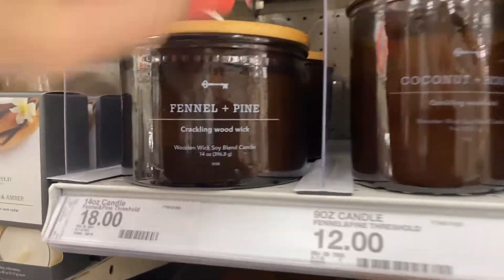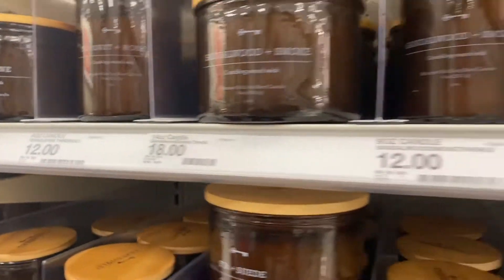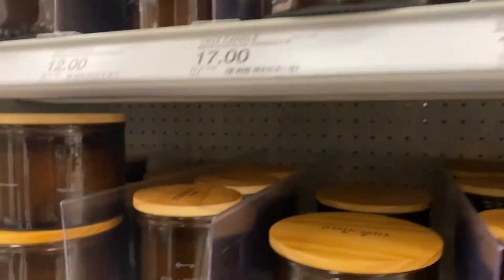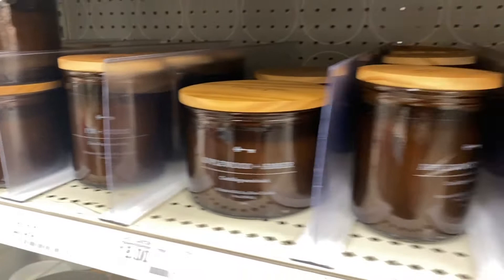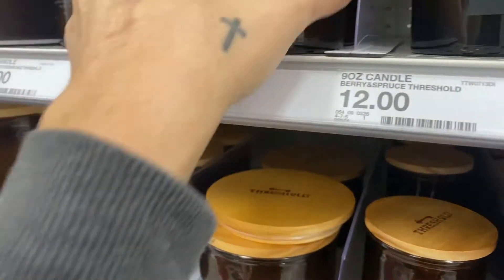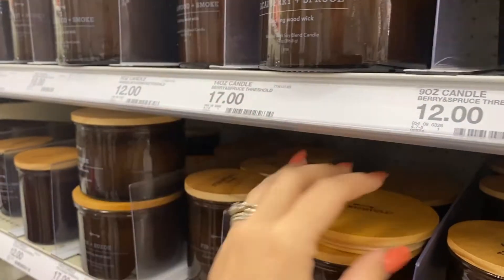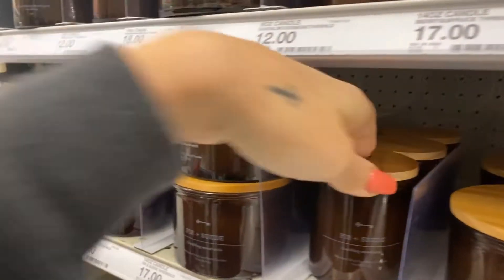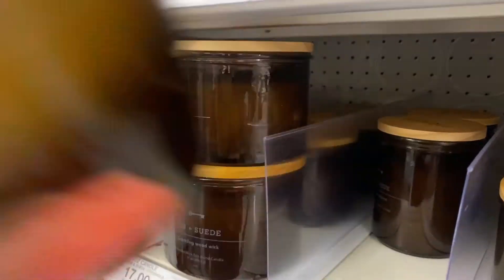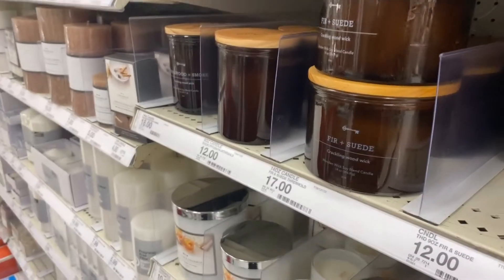I wanted to show you these new candles too: fennel and pine, coconut and honey, sandalwood and smoke, acai berry and spruce — what does that smell like? Fur and suede, rosemary linen. Let me check this one out. It doesn't really smell like anything. Let's check fur and suede — ooh, this one is good! Definitely gonna get that one.